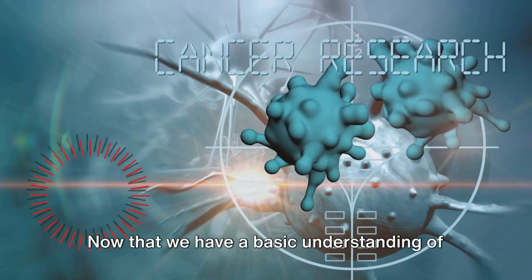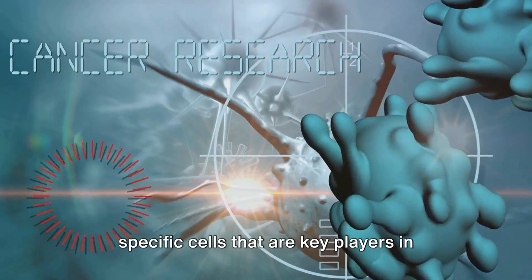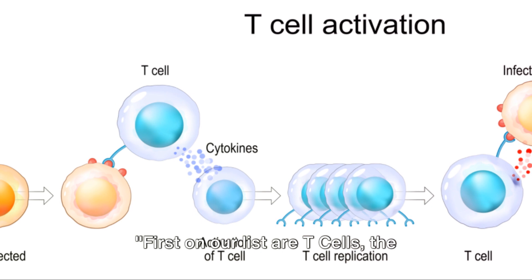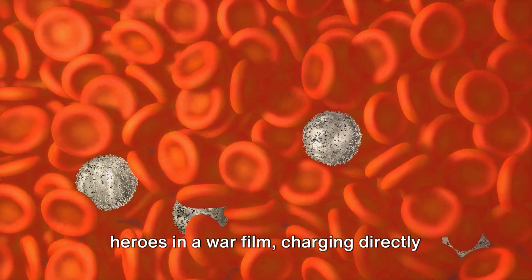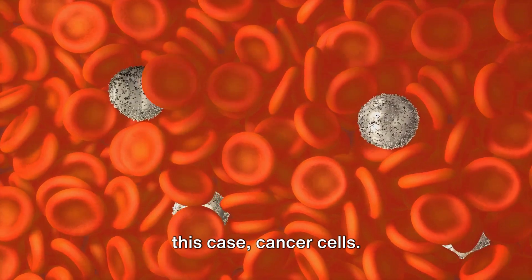Now that we have a basic understanding of the immune system, let's delve into the specific cells that are key players in this complex system. First on our list are T-cells, the central figures in our immune response. These white blood cells are like the heroes in a war film, charging directly into battle to take down the enemy — in this case, cancer cells.